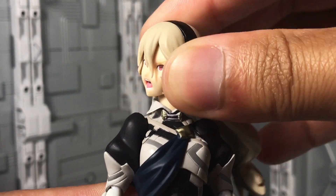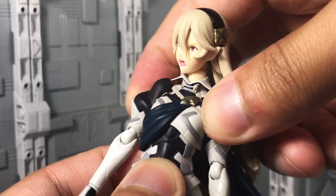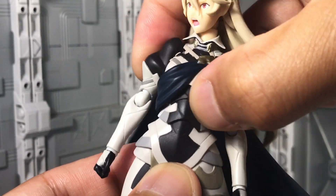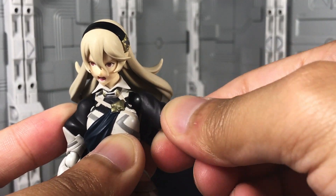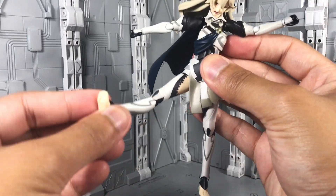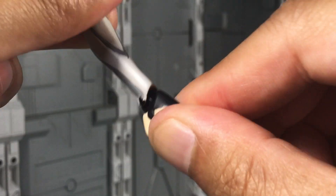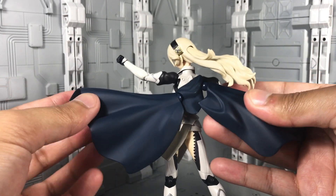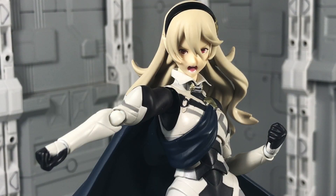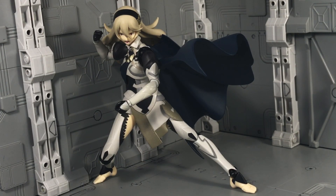For articulation, there's a ball socket head with a hinged neck and a hinge in her hair. There's a torso swivel, ab crunch, and waist swivel. Arms are on extending barbell joints with a bicep swivel, hinged elbow, and ball-hinged wrists. Her hips are on ball sockets with a thigh swivel, hinged knees, swivel-hinged ankles, and a toe joint. Her cape is in two pieces, each with a swiveling ball hinge. Corrin carries the typical Figma 2.0 body — articulation is good, but don't expect to get any extreme poses out of her.